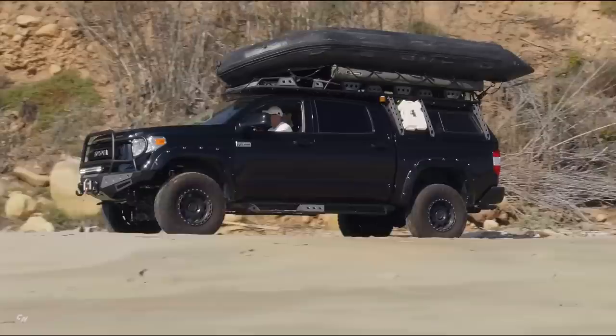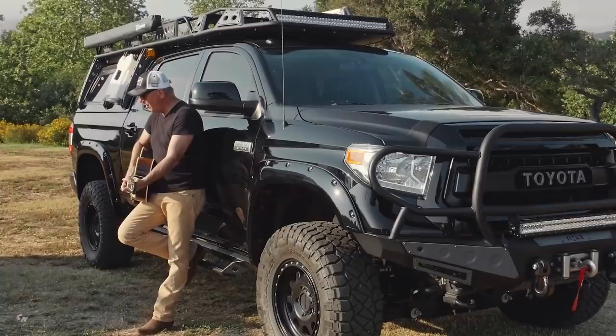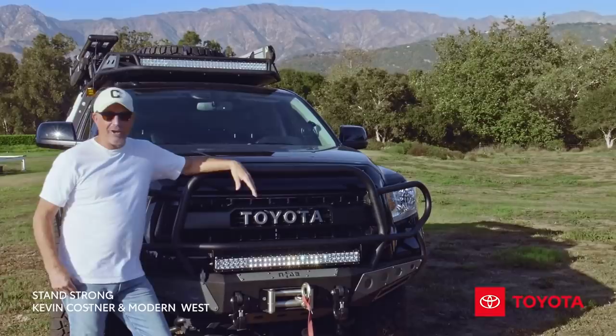I don't know how to sell a car, but I know how to buy one. Does it fit? This one really fits me well. This truck goes everywhere I go. It's everywhere I am. Period.